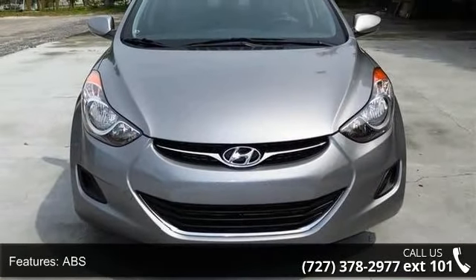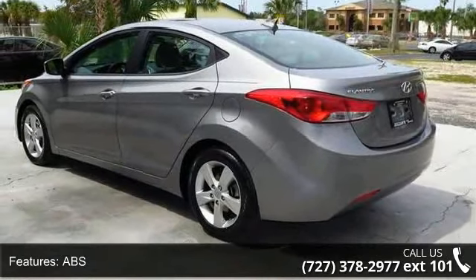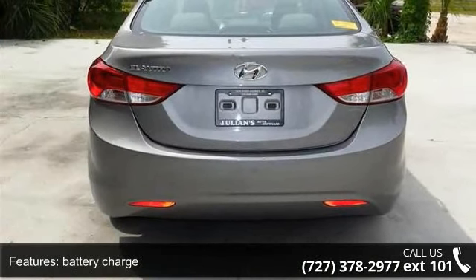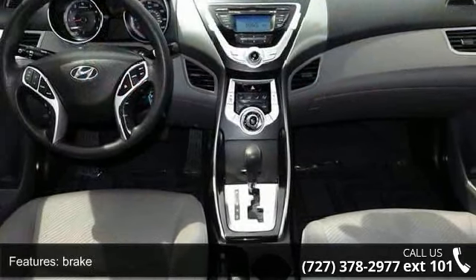Enjoy these notable features: passenger airbag sensor, power door locks, battery charge, adjustable head restraints, front rear door map pockets, dome lamp, intermittent wipers, and TPMS.